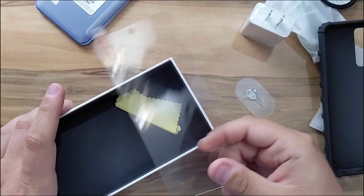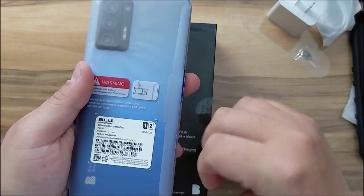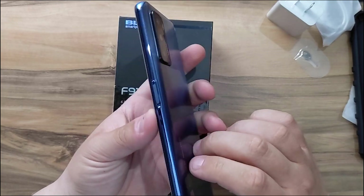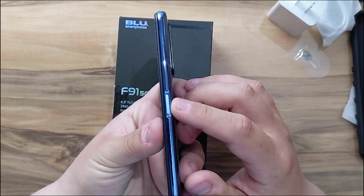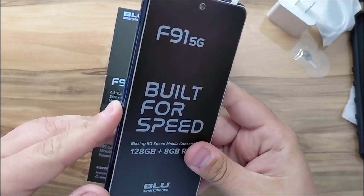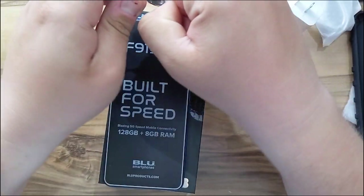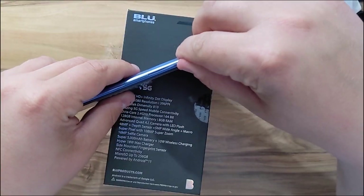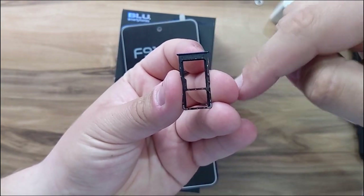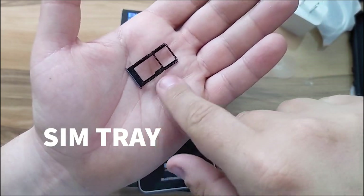Now let's take a look at the phone itself. On the back we have a quad camera setup. The fingerprint sensor doubles as a power button on the side. On the top we have the microphone, and here we have the volume buttons. This is the SIM tray — you can expand the storage on this phone, or if you don't choose expandable storage, you can use that SIM slot for dual SIM cards.